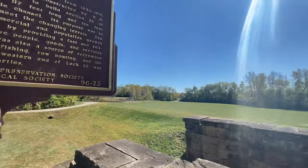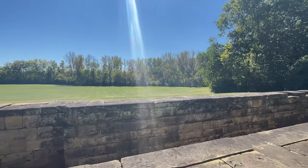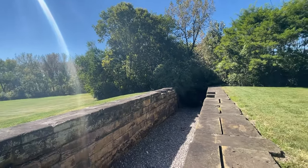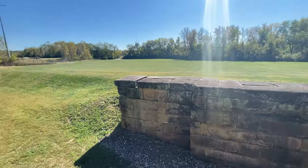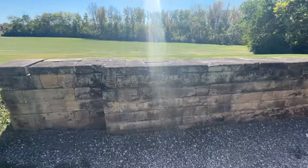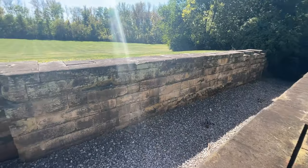Here's Lock 22 — a 200-year-old structure here. Boats would go through this and continue on out of the city. These walls are pretty tall — it's a pretty tall structure here.